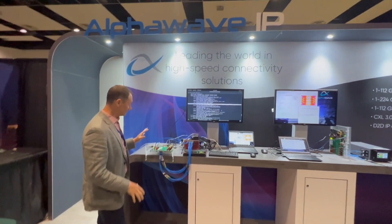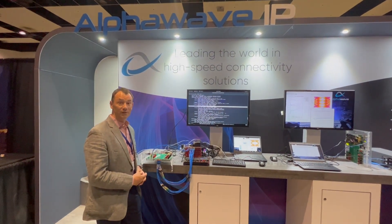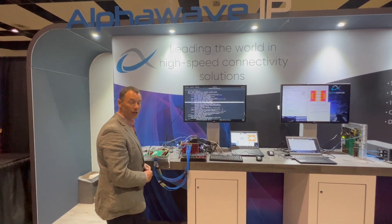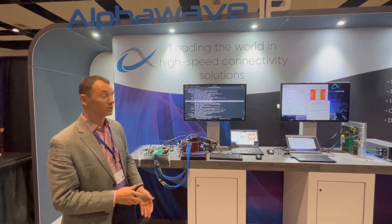Here are our two demos. This is demonstrating a PCIe Gen 5 optimized PHY and controller going through cables to an Intel platform and showing real-life traffic booting up to Gen 5 speeds at 32 gigatransfers per second, and showing the interoperation between the two.